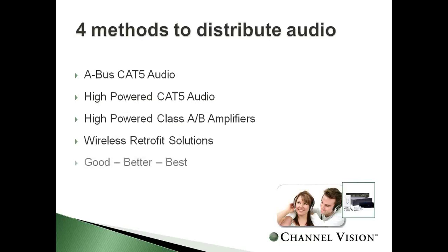We're going to look at four distributed audio methods today: A-Bus CAT5 audio, ChannelVision's high-powered CAT5 audio system, traditional class AB amplifiers, and wireless retrofit solutions — so you can win any job. We'll look at a good, better, and best option so no matter what you encounter, you'll be able to get the job.